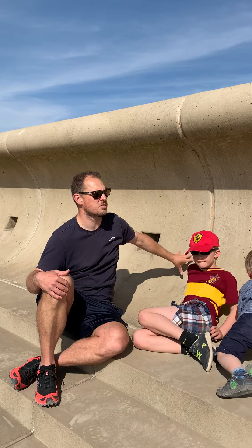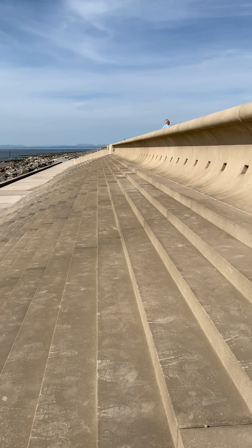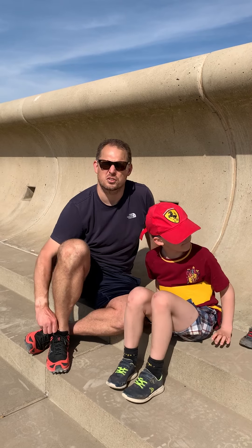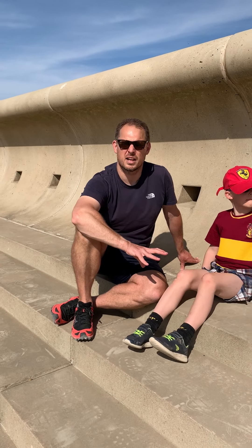So this is a really good sea defence. It goes all the way along as a continuous feature, and you can imagine it is very, very expensive to construct, but also very effective at stopping the flooding along this part of the coastline.